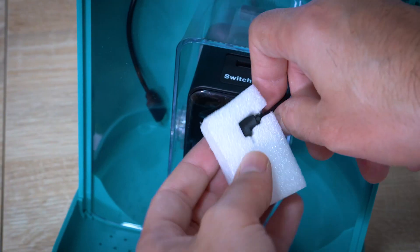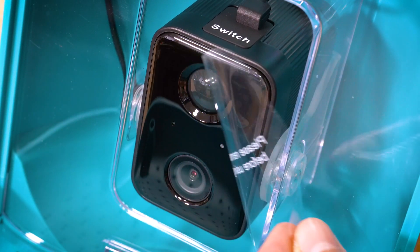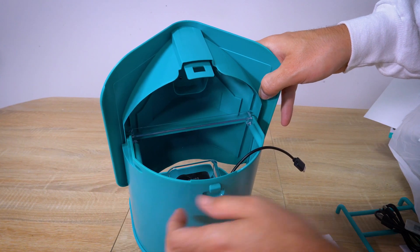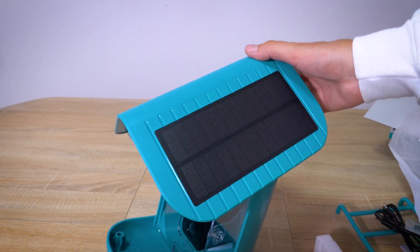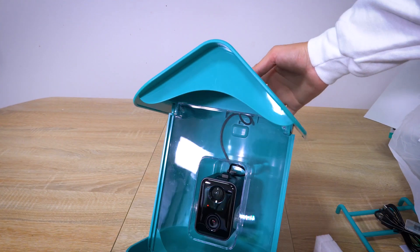Whenever a bird visits the feeder, I receive a bird detection notification on my phone, accompanied by the bird's name. It's fascinating to learn about different species and their behaviors.